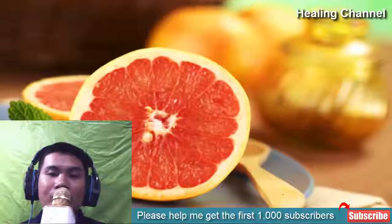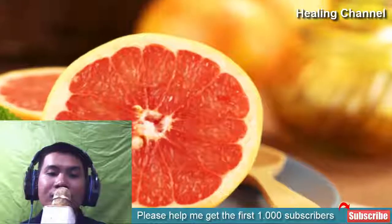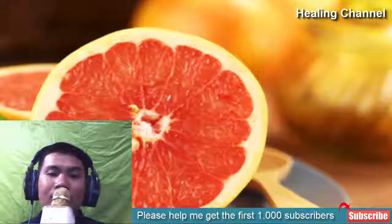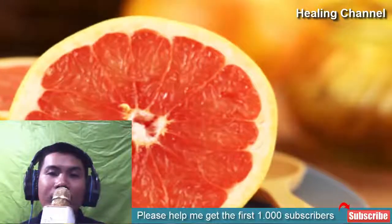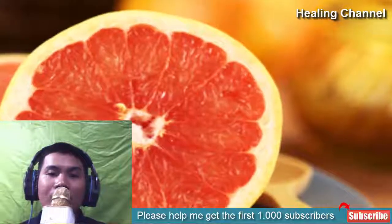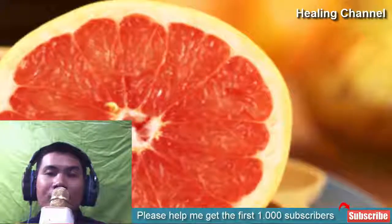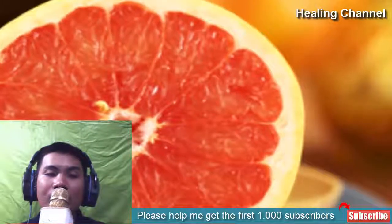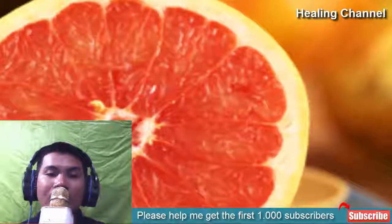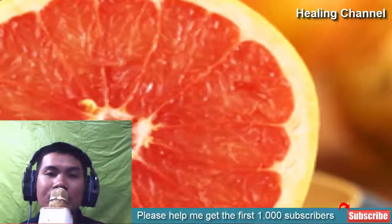7. Grapefruit seed extract. You will be pleasantly surprised to find that grapefruit seed extract can reduce the redness on the skin due to ringworm infection in a short time span. The extract is widely available on the market. All you need to do is mix equal portions of water and grapefruit seed extract and apply on the skin using a cotton ball. Clean the area gently with warm water and repeat the process to reap the anti-fungal qualities found in grapefruit seed.